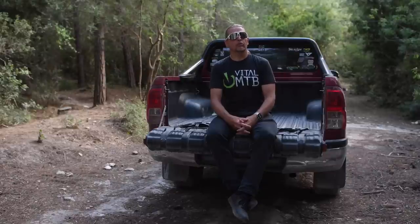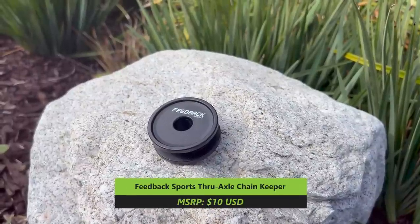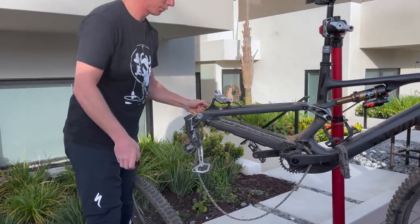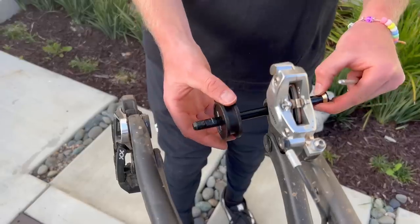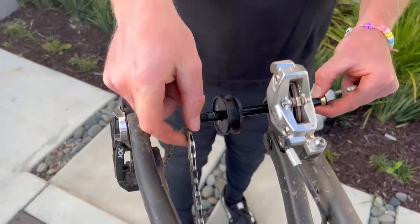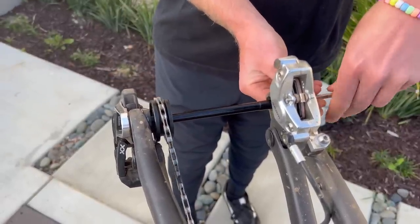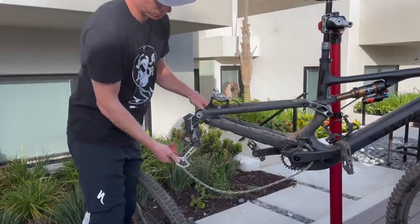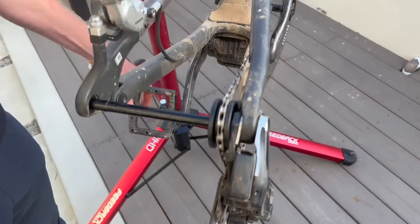Feedback's ThruAxle Chain Keeper is one of those tools you don't absolutely need in your toolkit, but it does offer a helping hand for certain tasks. Acting as a dummy wheel in place of your cassette, the Chain Keeper allows your rear derailleur to maintain tension without your wheel installed. This can be helpful when flying with your bike in a bike bag, washing and lubing your drivetrain, or keeping your chain from hitting your frame while your rear wheel is removed. Retailing for only $10, the Chain Keeper is made out of injection-molded, corrosion-resistant bio-based plastic. It fits 12mm thru-axles and does not require any tools to install.